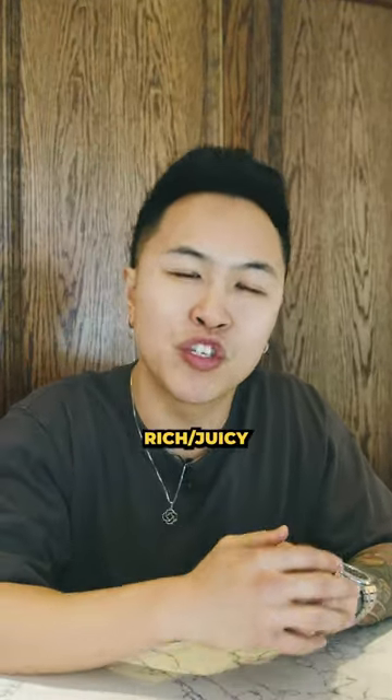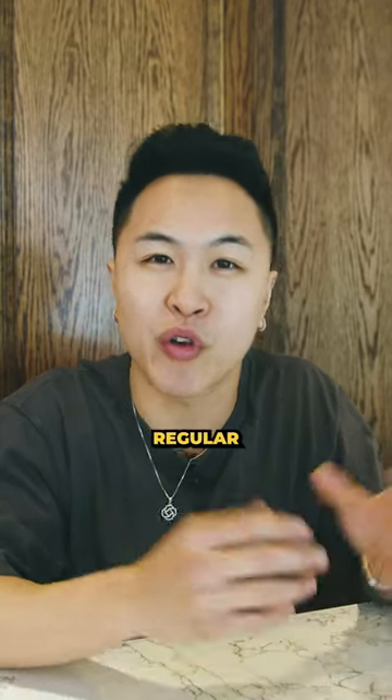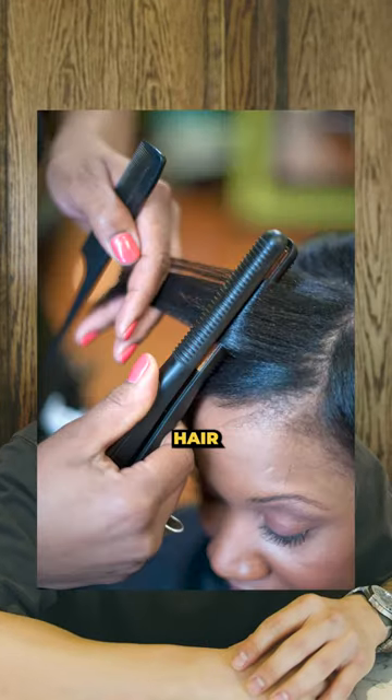Most hair masks contain rich, juicy ingredients such as oils and butters in higher concentrations compared to regular conditioners. They're beneficial to those that have dry, frizzy, chemically treated, or heat damaged hair.